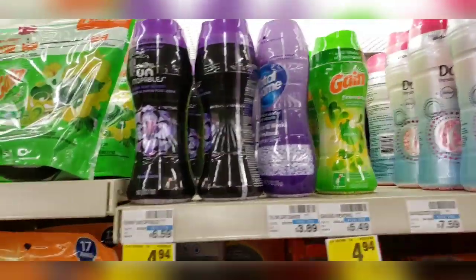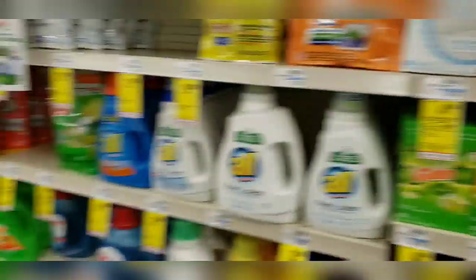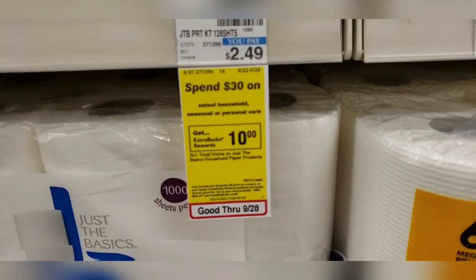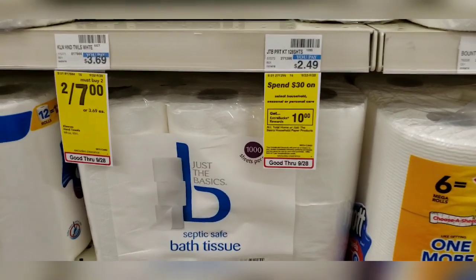I might get some Downy, I might get some Bounce. I even have paper products that are qualifying for the spend $30, get $10 ExtraCare bucks for selected items.